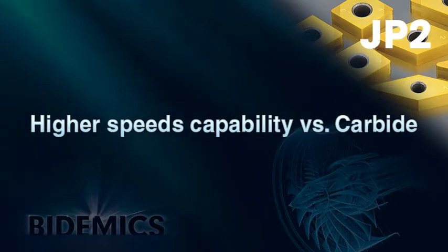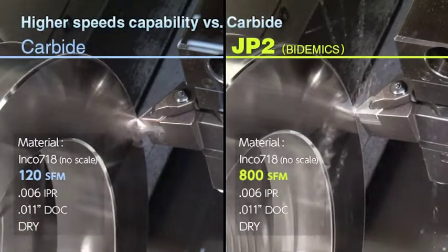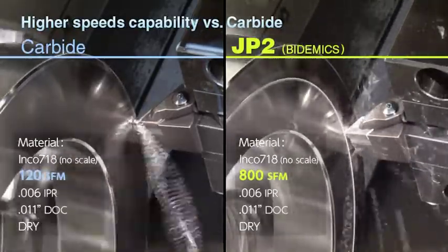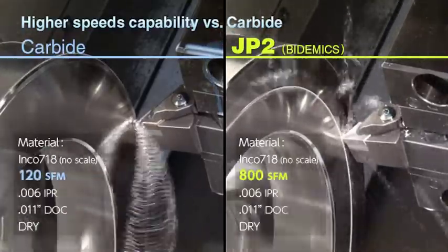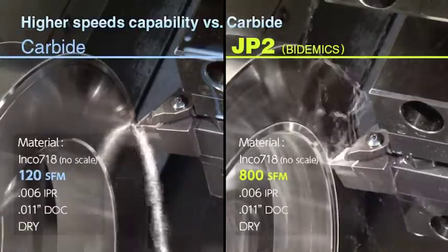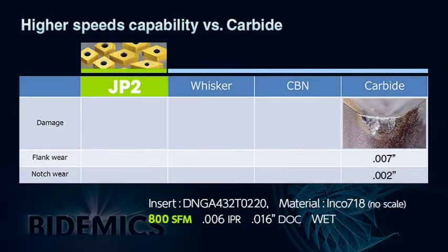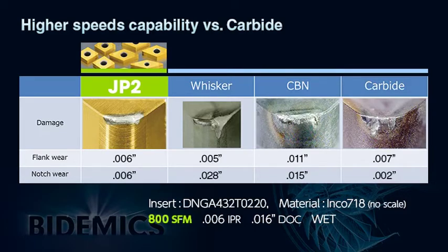JP2 can finish high temperature alloys at speeds up to ten times faster than carbide. In an Inconel 718 finishing application, JP2 machines at 800 SFM versus the typical carbide cutting speeds of 100 to 120 SFM. JP2 shows the best wear pattern when compared to CBN or whisker ceramic, and carbide obviously cannot machine at 800 SFM.